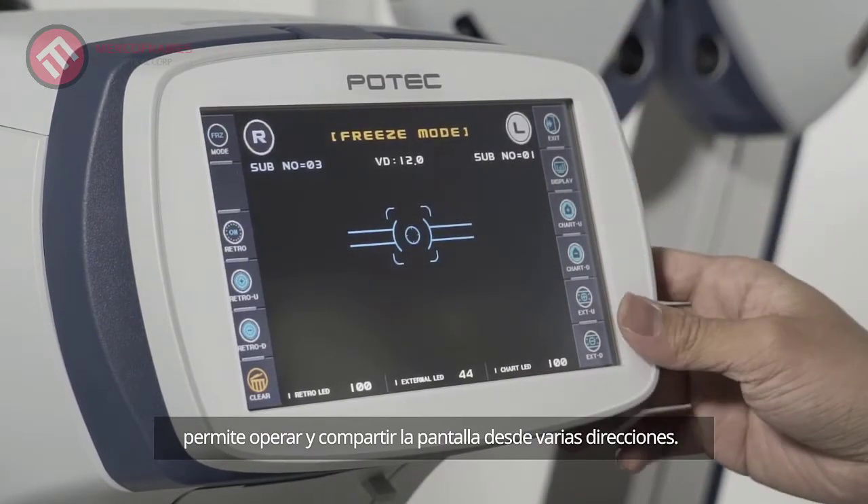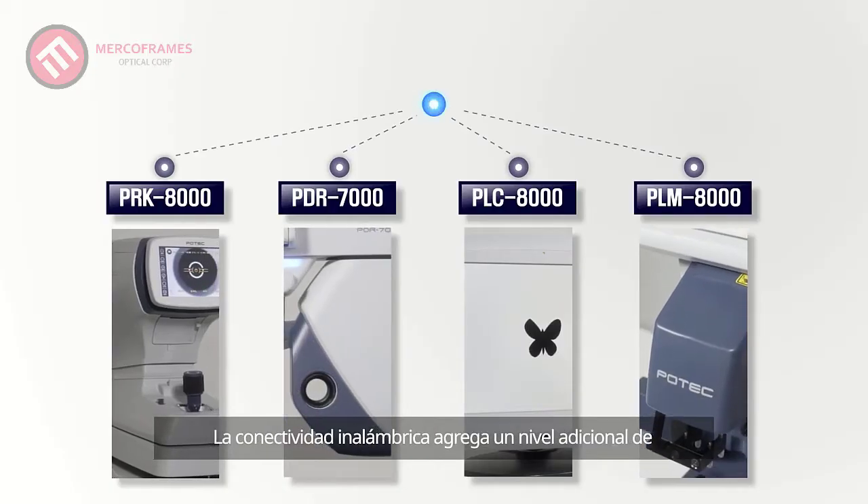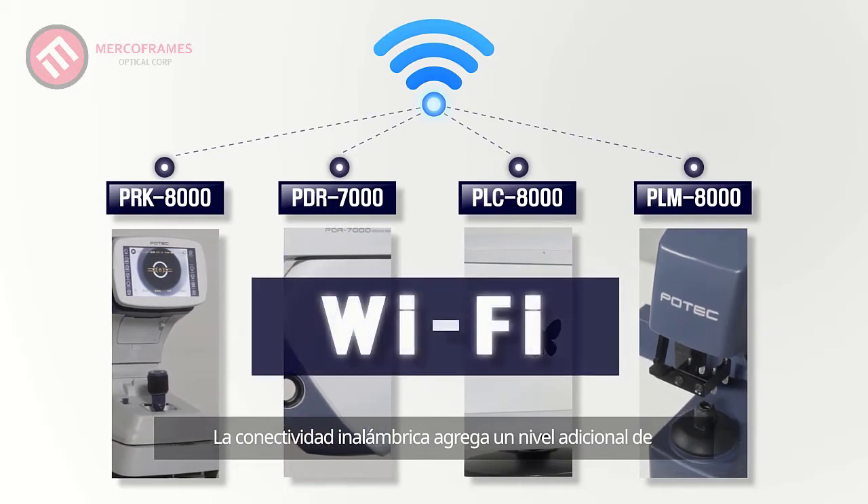The upgraded high-definition tilt and swiveling touchscreen enables operation and screen sharing from various directions.